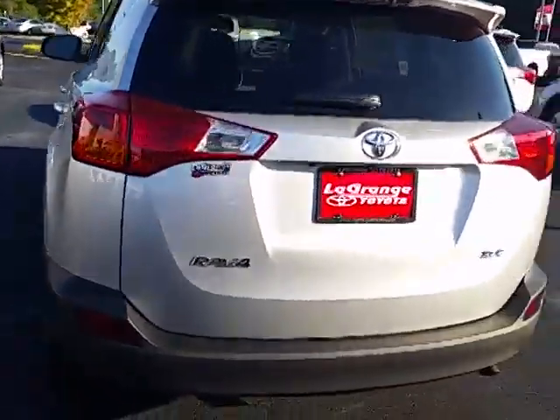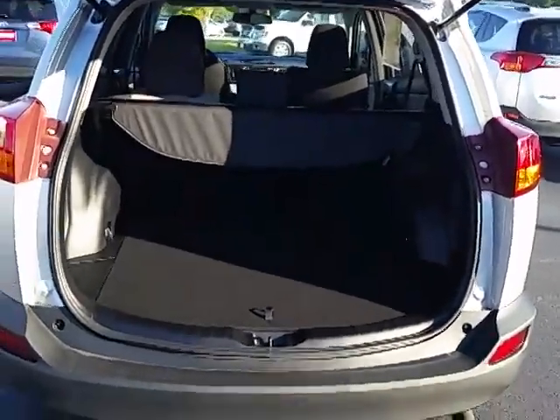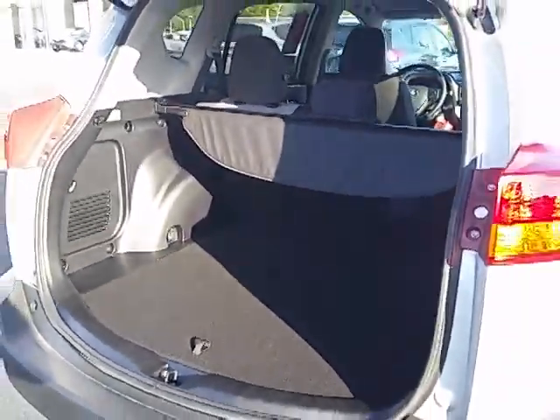Of course, a very roomy cargo area as well. Just simply press the button there, it opens right up, gives you good space for your cargo and other stuff when you go off on a trip.